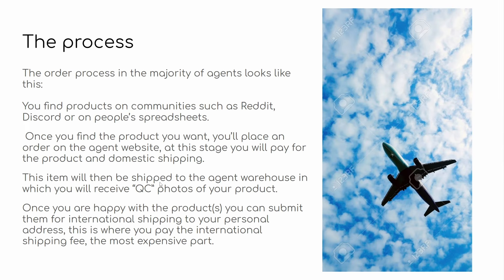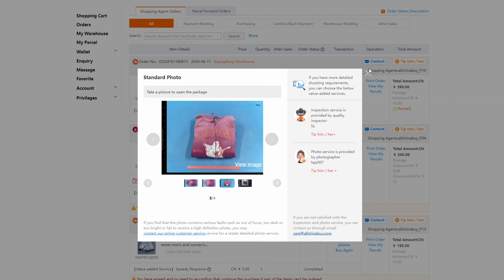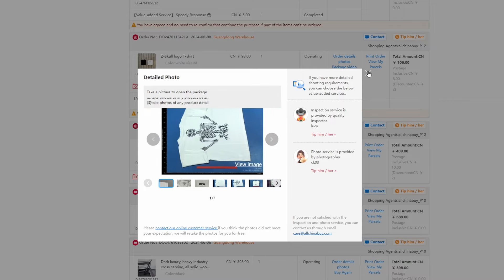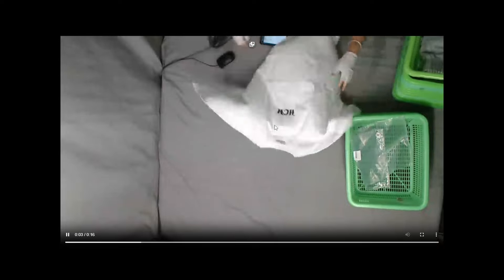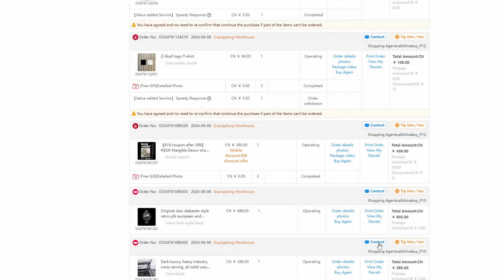The item you've ordered will then be shipped to the agent warehouse, where you'll receive quality control photos — QC photos — of your product. I've got my orders here, and I can view the photos for this hoodie, or scroll down and view the photos for this t-shirt. Sometimes you'll get detailed photos; it depends on the agent. With AllChinaBuy, for example, you will sometimes receive a video of your item being packed, so you can see how it's being handled by the agent.